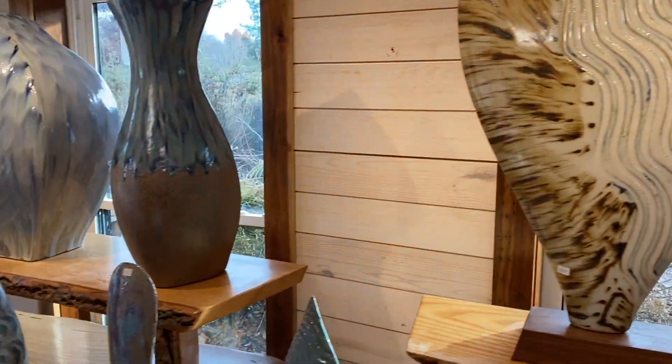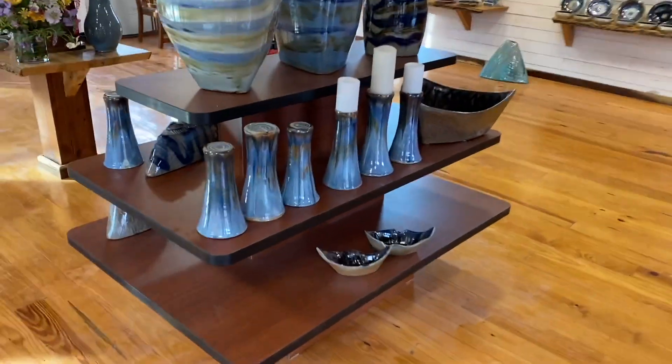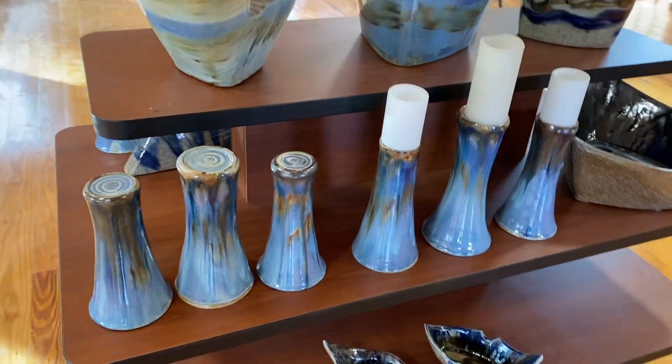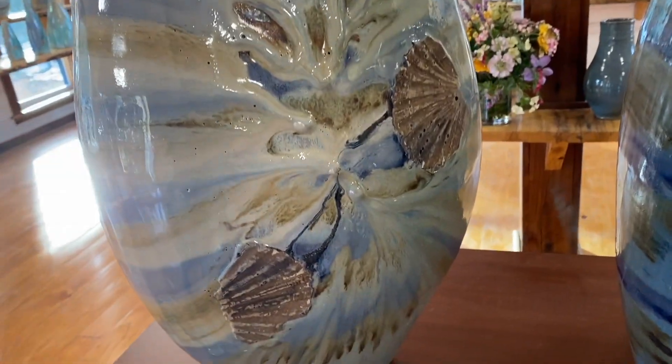Well, there you have it — all sorts of goodies. Oh, I almost forgot: just made some cool candlestick holders. There's some real big bad boys there. It's just such a pretty firing.